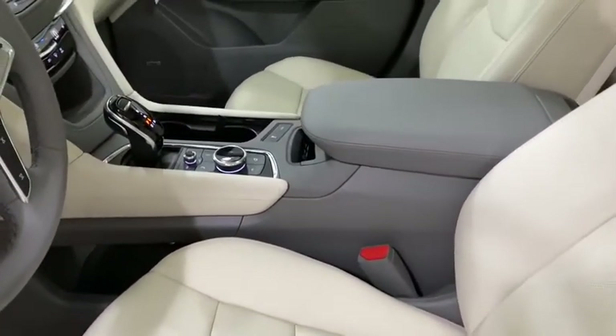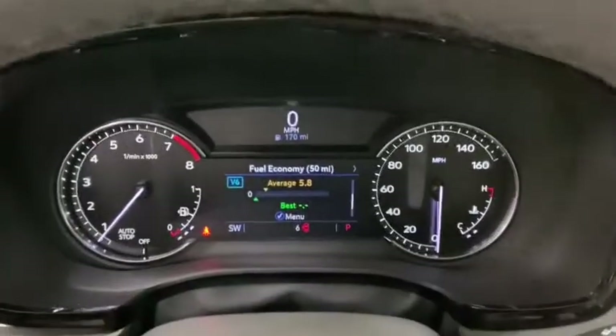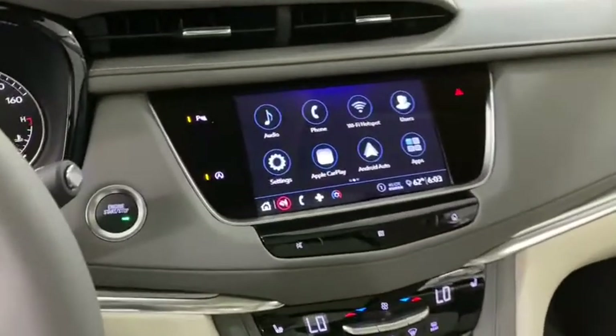Floor mats, auto dimming rear view mirror, PPO, eight speakers, universal garage door opener, electronic stability control, compass, power windows, heated steering wheel, trip computer, rear window defroster.